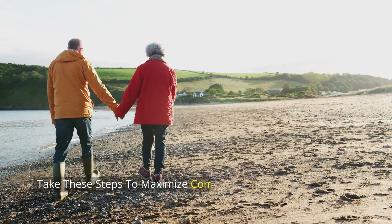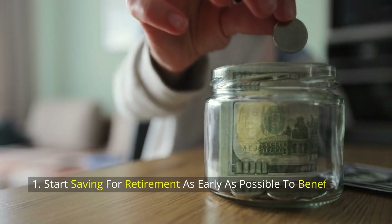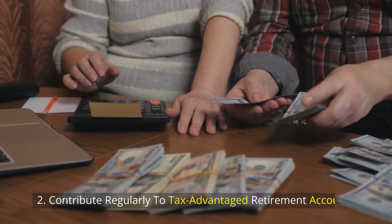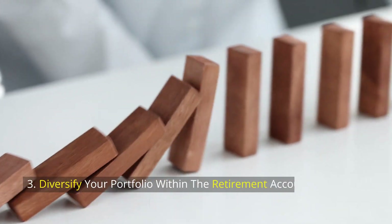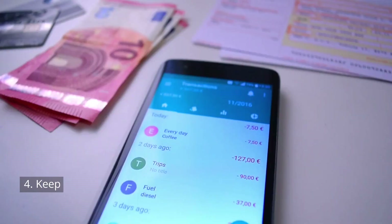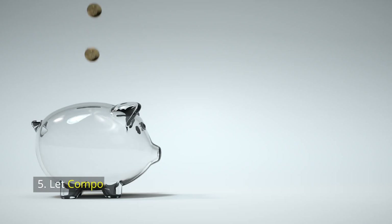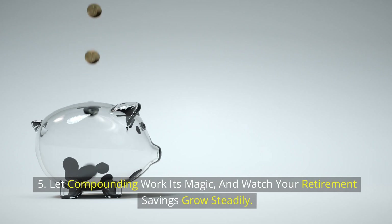Take these steps to maximize compounding in your retirement plans: 1. Start saving for retirement as early as possible to benefit from compounding over a longer period. 2. Contribute regularly to tax-advantaged retirement accounts. 3. Diversify your portfolio within the retirement account to balance risk and returns. 4. Keep your expenses low by minimizing account fees and choosing low-cost index funds. 5. Let compounding work its magic and watch your retirement savings grow steadily.